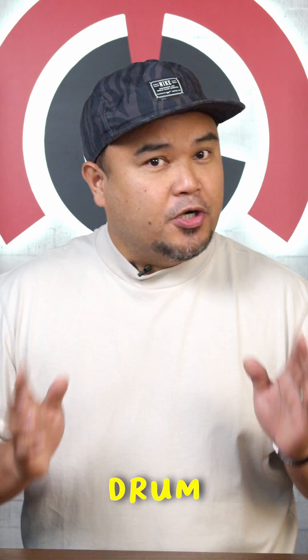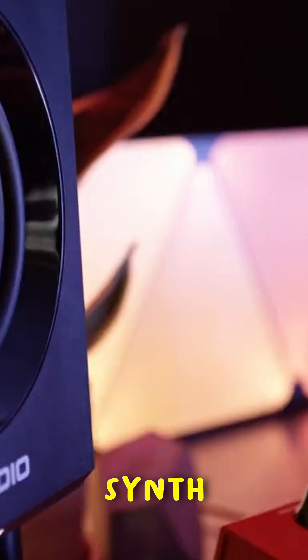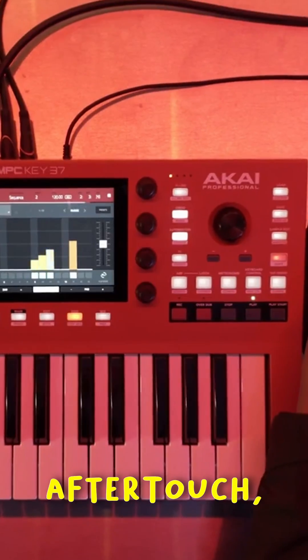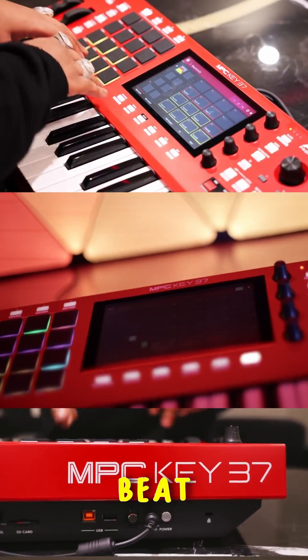With over 10GB of production-ready samples and drum kits, the MPC Key 37 empowers both seasoned producers and beginners to craft their signature sound effortlessly. The MPC Key 37 features a synth-action keybed with aftertouch, pitch and modulation wheels, and 16 velocity-sensitive RGB pads for intuitive beat-making.